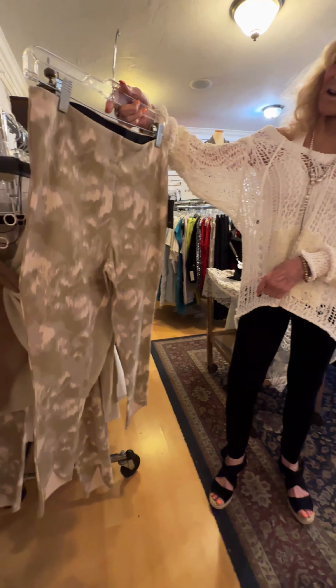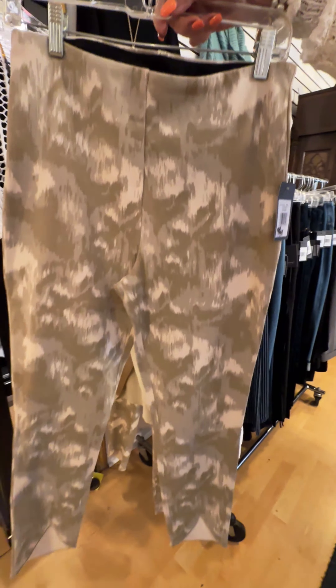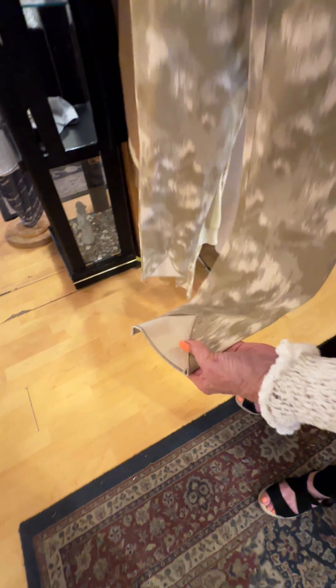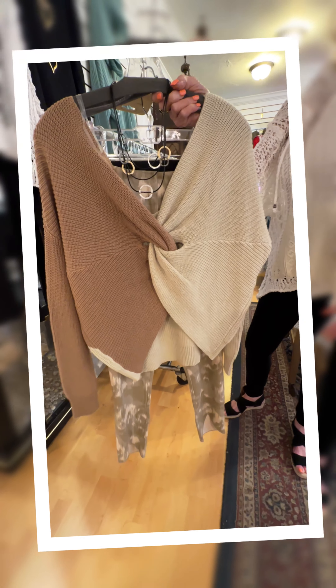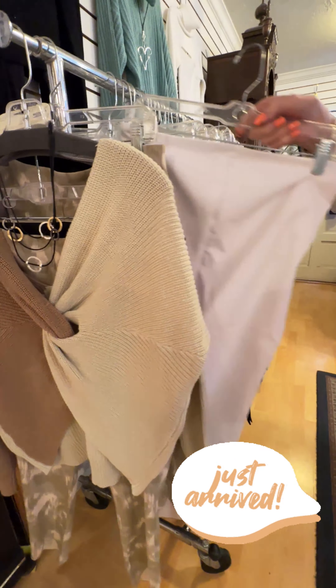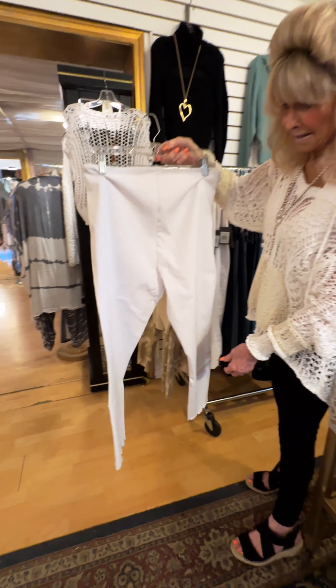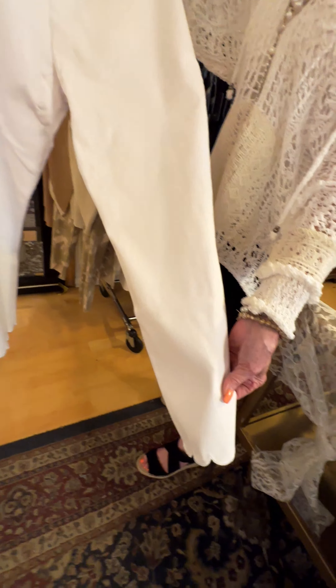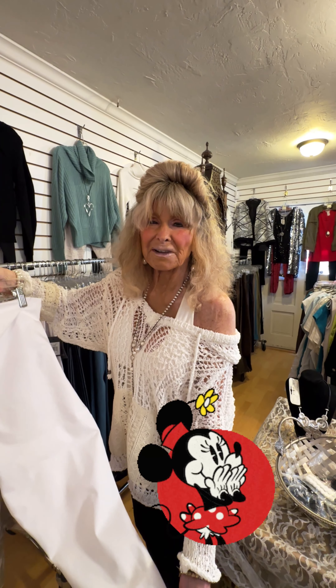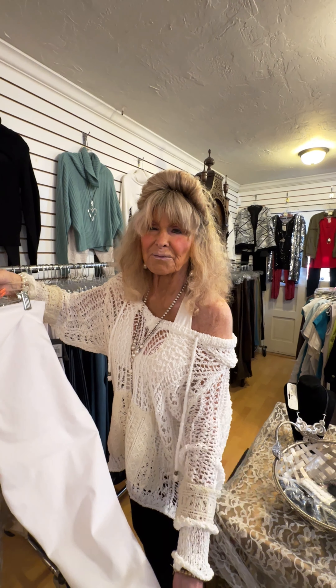Look, for example, how this darling pant — it's got a scallop at the bottom — looks with this sweater. We just got this sweater and it's the cutest sweater; it looks so perfect together. We just got in some scalloped white Lise, and what's wonderful about the Lise white pants is that you can't see through them. It gives you enough coverage that it's really flattering. You know how when you're getting a pair of white pants and they're real sheer?